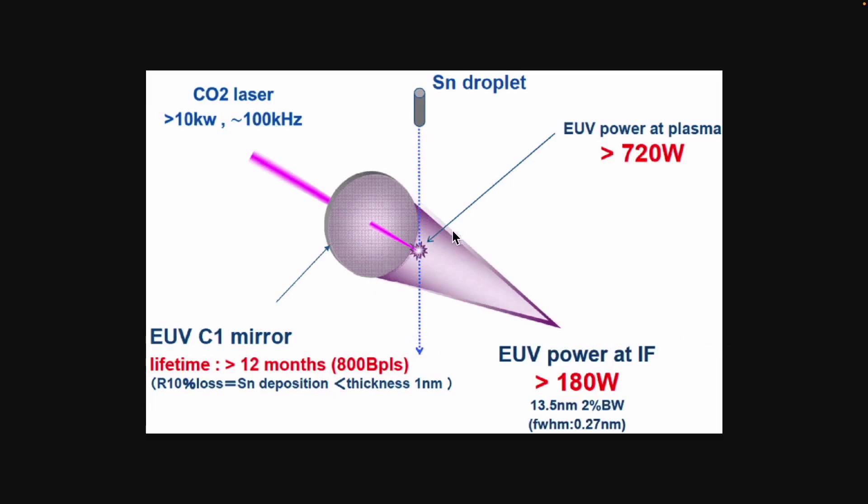So, how exactly do we create this shorter wavelength? We use a very unique method. To achieve the specific wavelength we need, we utilize what is known as an SN droplet, which is essentially tin. The tin droplets fall at precise intervals, drop by drop, and we have developed a system that ensures these droplets fall continuously at these regular intervals. These droplets need to keep falling at the exact same spot at regular intervals, and this is achieved by generating laser pulses that hit them precisely.